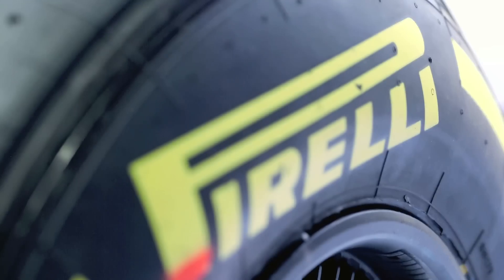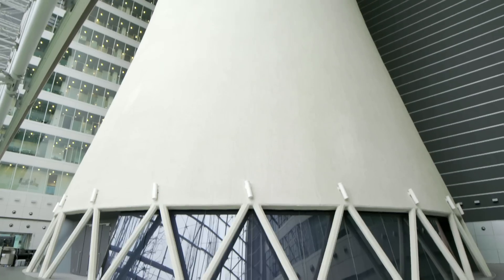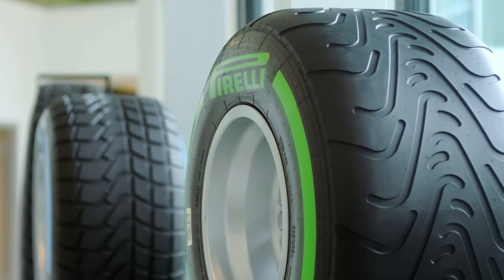For more than a century, Pirelli have been using motorsport as the ultimate proof of performance. At their research and development facility in Milan, the team takes prototype concepts from design right through to the race track.